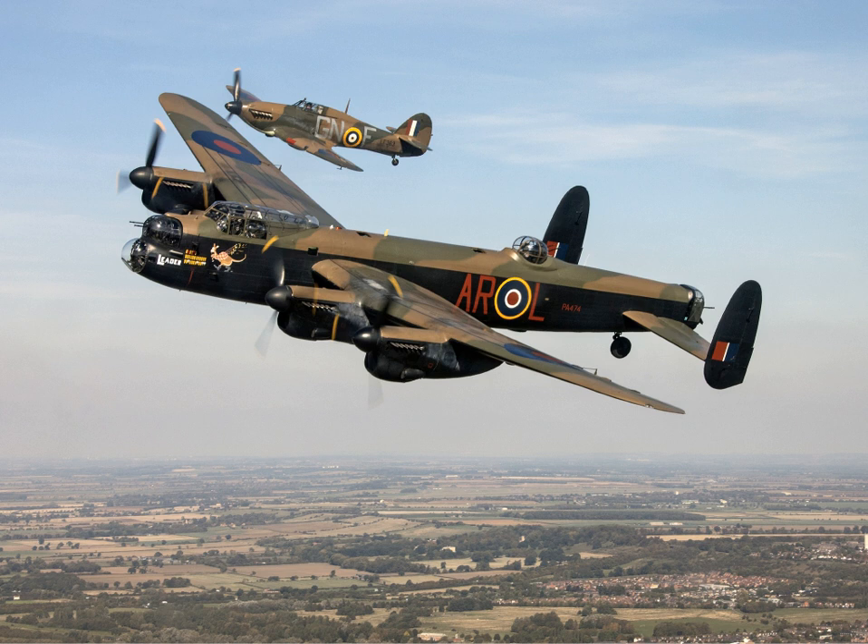Only 300 of the Lancaster BII, which was outfitted with Bristol Hercules engines, were constructed. This had been produced as a stopgap modification as a result of a shortage of Merlin engines due to fighter production having higher priority for the engines at that time.